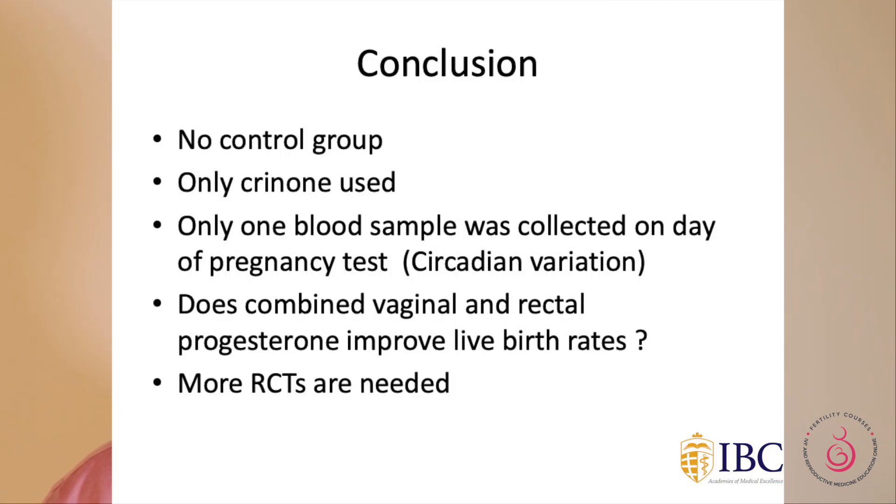The study had weaknesses: there was no control group, only Crinone was used, and only one blood sample was taken on the day of the pregnancy test. The key question remains: does using combined vaginal and rectal progesterone actually improve pregnancy rates?